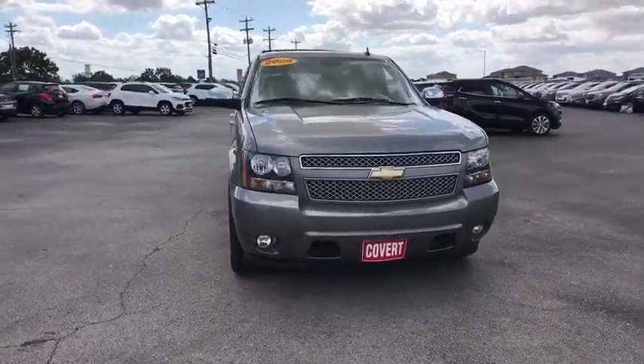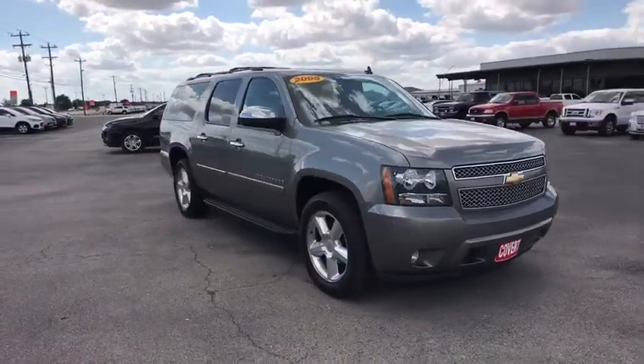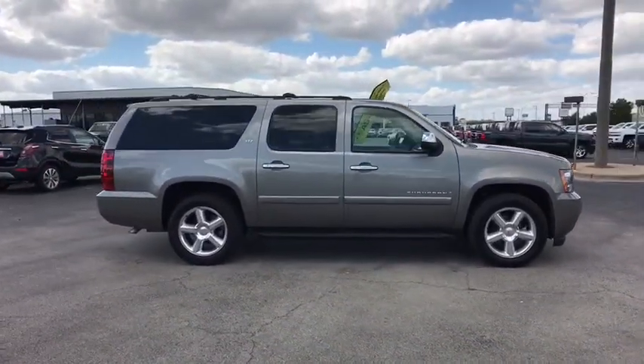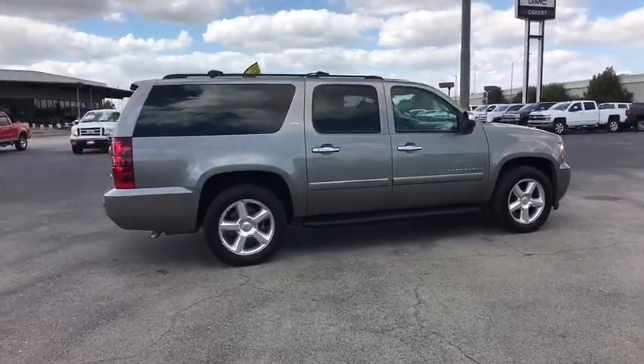Looking for the right vehicle? Check out the 2008 Chevrolet Suburban. Suburban excels at towing heavy trailers, hauling loads of people and gear, and enduring hard use and rugged terrain.